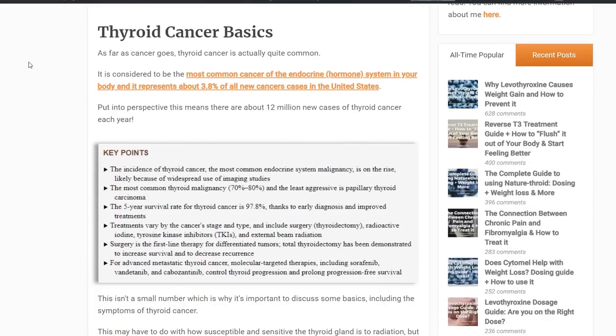First, I want to talk about some basics about thyroid cancer. Let's assume worst case scenario — you do have thyroid cancer. You probably don't, and we'll talk about why it's confusing, but even if you do, the most common form of thyroid cancer is also the least aggressive form, called papillary thyroid carcinoma. It has a five-year survival rate of about 97.8%, which is really good news.